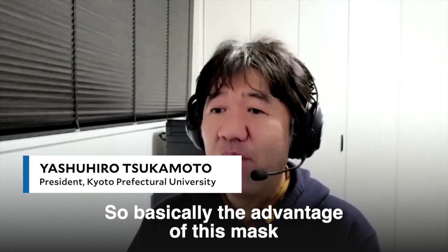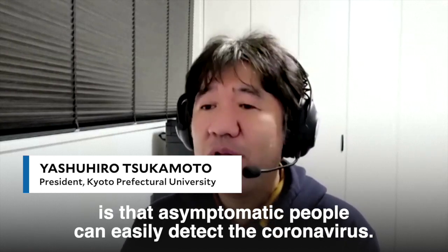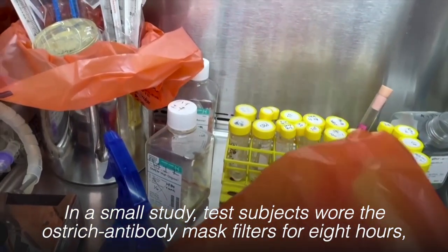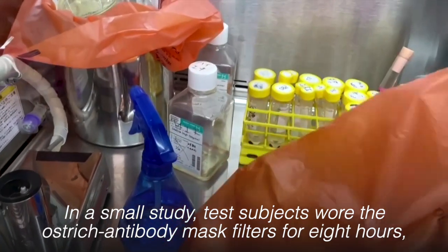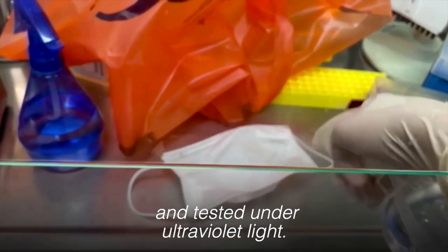The advantage of this mask is that asymptomatic people can easily detect the coronavirus. In a small study, test subjects wore the ostrich antibody mask filters for eight hours. They were then removed, sprayed with a chemical, and tested under ultraviolet light.